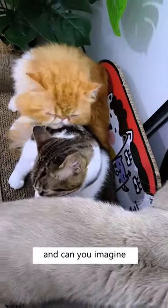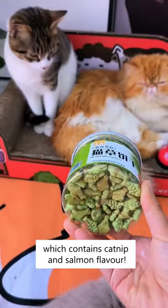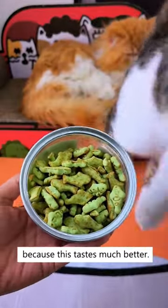My cats are running a grooming train, and can you imagine the hair they ingest? That's why I feed them this cat dumped-a-treat, which contains catnip and salmon flavor. You don't have to grow your own cat grass anymore because this tastes much better.